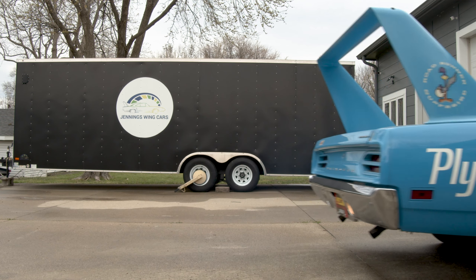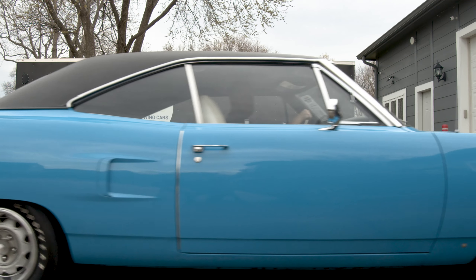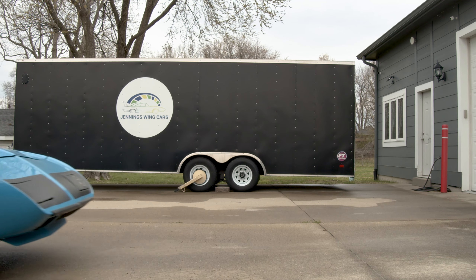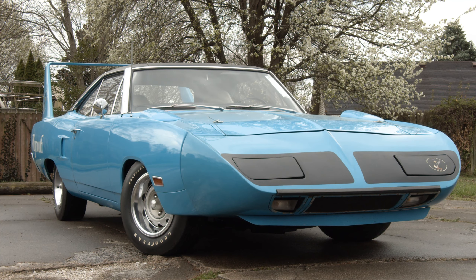Come by, say hello. We love to talk cars, and we love talking super birds in particular, or Daytonas. And for today, that'll end our Petty Blue Superbird discussion on this winged wonder. I'm Bob Jennings. I'll talk to you again soon. Thank you, everyone.